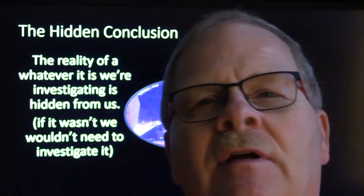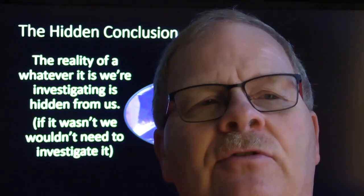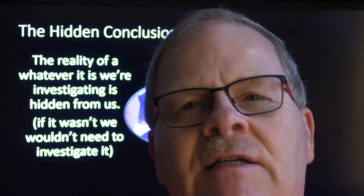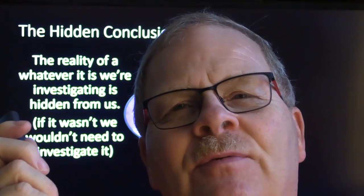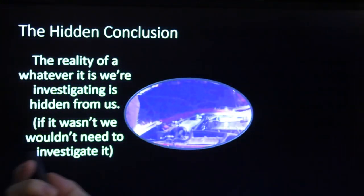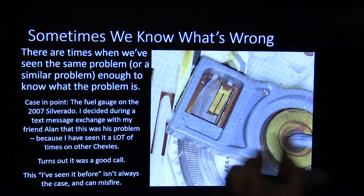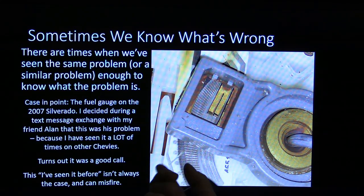Whenever we find out what the symptom is, we have to determine what it means — sometimes it's pretty straightforward. For example, if somebody comes in and says their car loses power and you stand on the accelerator starting into traffic and it loses power, it first looks like fuel pressure or a fuel filter. But as complicated as cars are now, it gets tougher and requires more tools. My friend Alan told me his fuel gauge wasn't working on his 2007 Silverado.